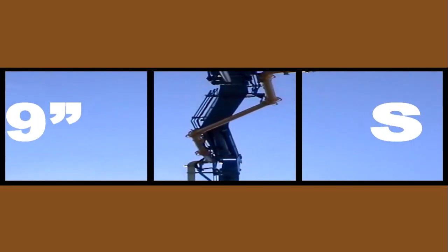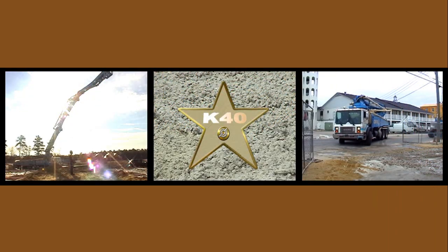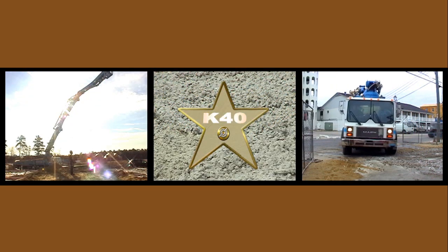On all Chifa models 36-meter and above, 9-inch S2 is standard. The K40 — a real celebrity with proven durability and intuitive design.